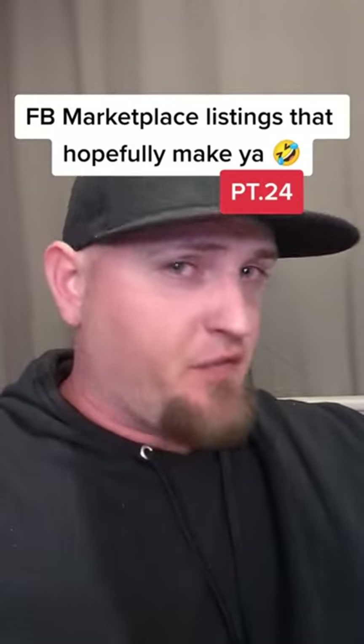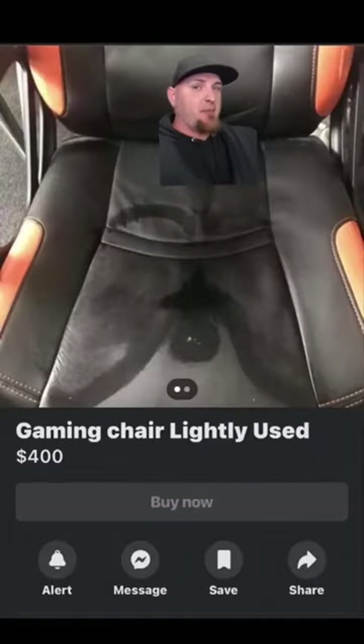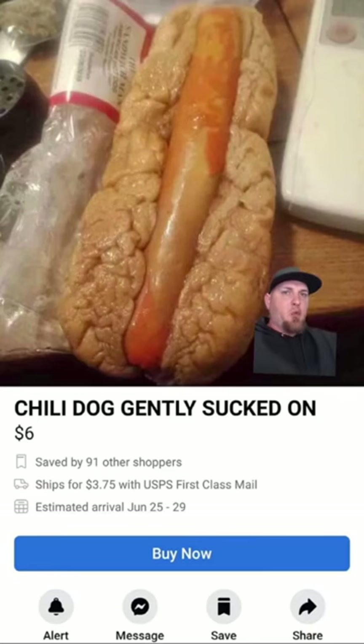Welcome back to tonight's episode of Facebook marketplace listings that hopefully make you laugh. We've got Pete Shwetty's gaming chair here for $400. You may remember Pete Shwetty from Delicious Dish on SNL where no one could resist his Shwetty balls. But according to the update, what you see is what you get, so don't expect any courtesies of wiping it down before it's sold. Speaking of sweaty and soggy meats, we got a chili dog gently sucked on here for 6 bucks. The concerning part is that it was saved by 91 people.